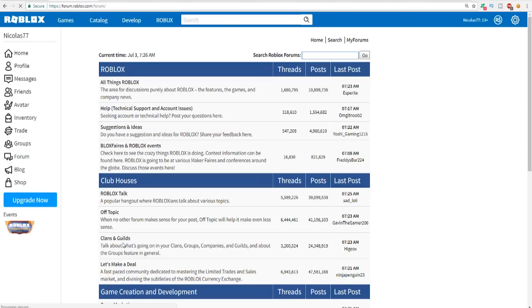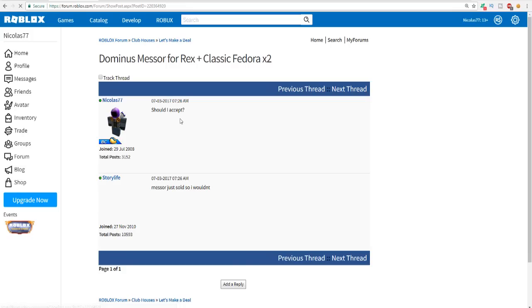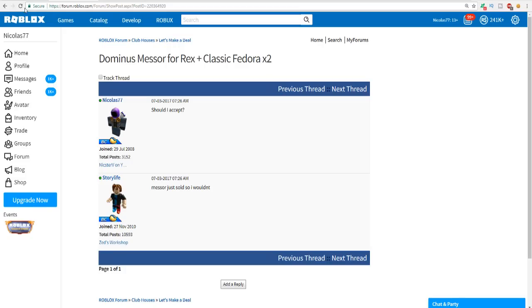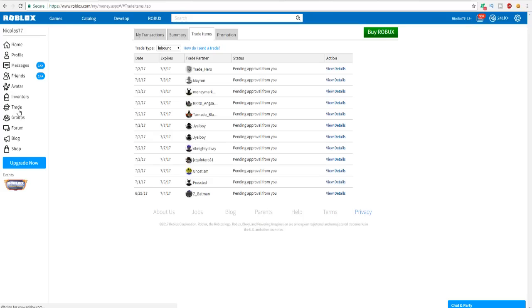I posted the thread and it already has 21 views. Someone replied saying the Messor just sold, so they wouldn't accept. I check and the Messor actually just sold today for 545,000 Robux - the last time it sold was over a month ago, which is absolutely crazy. The thread now has 28 views and based on that reply, we're just going to move on to the next trade.